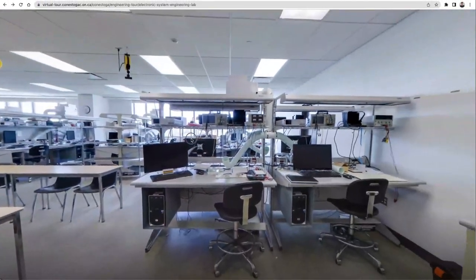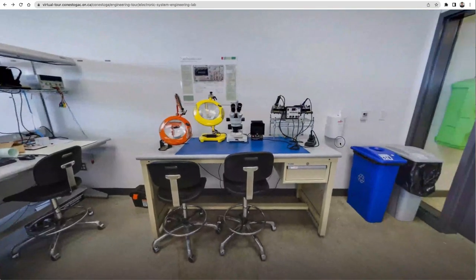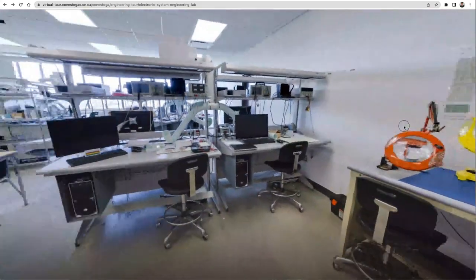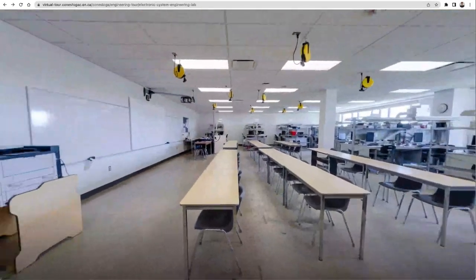Moving onwards in our tour, we are going to the Electronic Systems Engineering Lab. This lab is a great space that combines the theory and hands-on learning within the same four walls. Students have the opportunity to participate in the lecture and move directly into applying their learning by working with industry equipment, hardware and software.